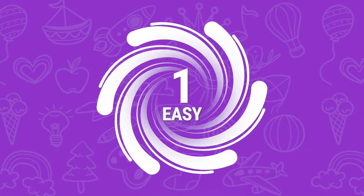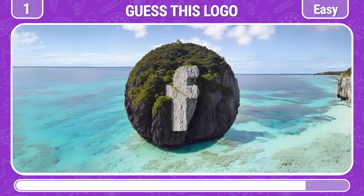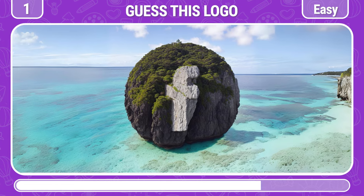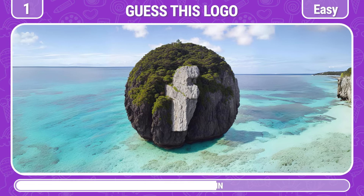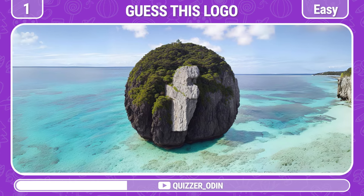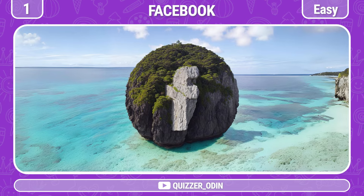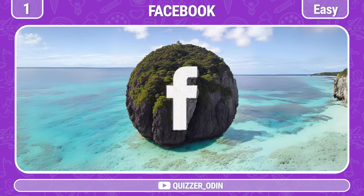Round 1! Take a close look at the picture of the logo hiding somewhere. Can you guess which one? Great job! It's a Facebook logo.